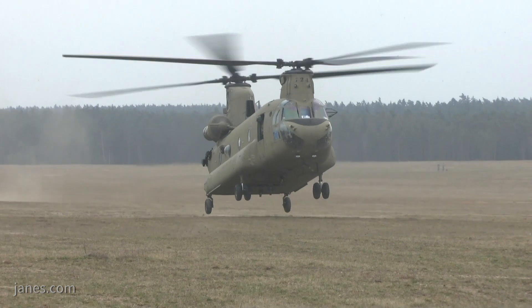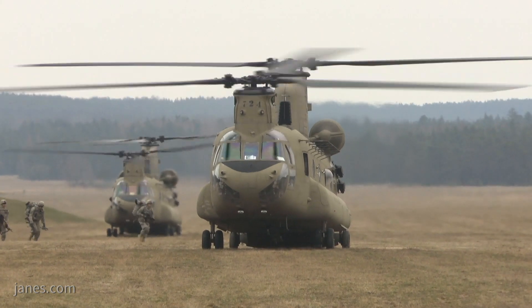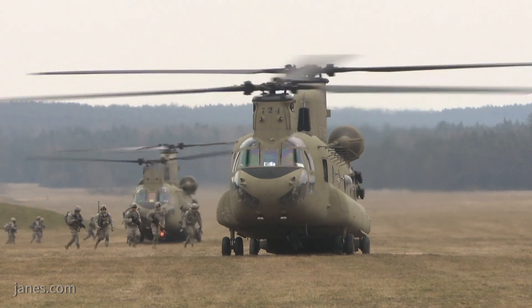With the US Army's 12th Combat Aviation Brigade permanently stationed in Europe, the Boeing CH-47 Chinook is a regular visitor to the Paris airshow and this year is no exception.